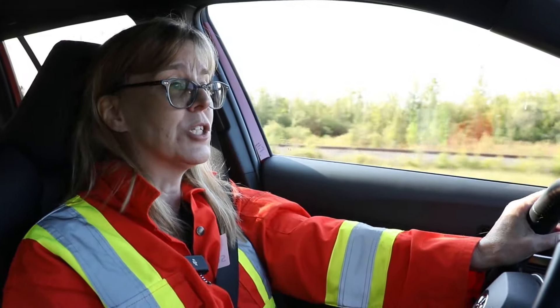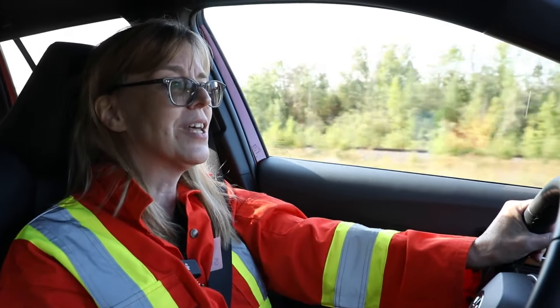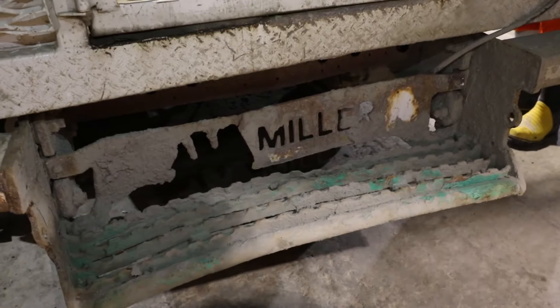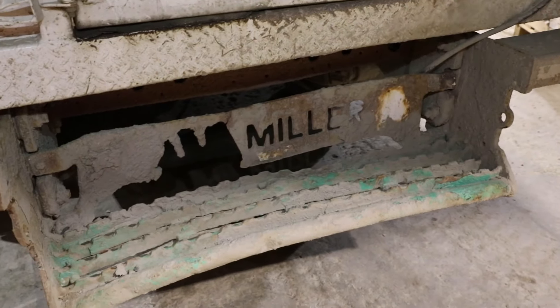I thought for some weird reason that this would mean that these trucks would last forever in use down in the mines. Five years is about what they get out of them. And we've got photos of one of them that's come back up. I cannot believe what these vehicles go through — it's just astounding. But it's really neat.